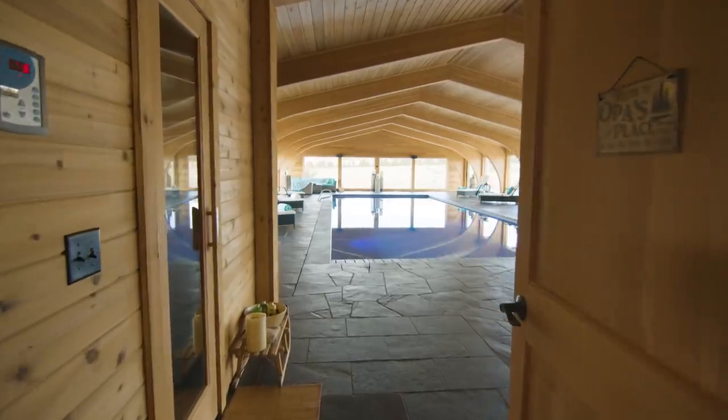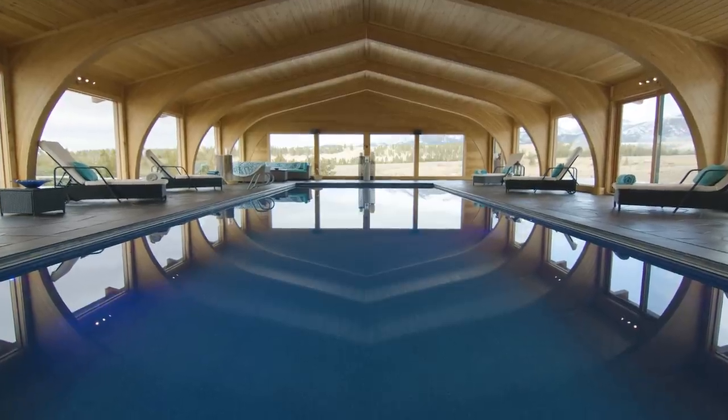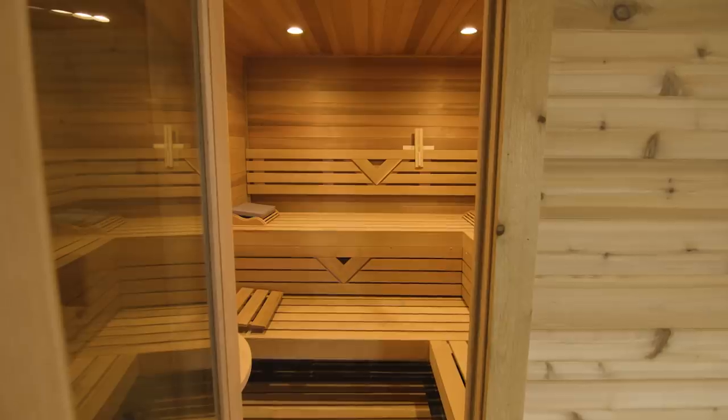Undoubtedly, the most stunning feature of the property is the luxurious five-star full-sized indoor heated swimming pool, complete with floor-to-ceiling windows and an indoor sauna.